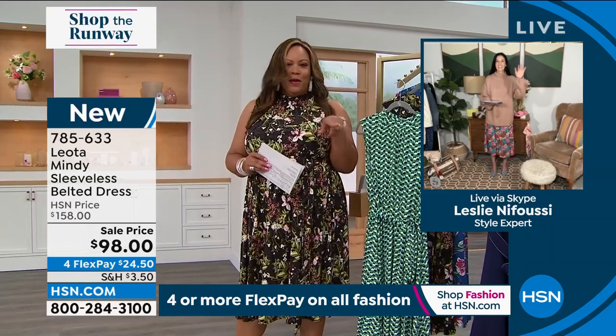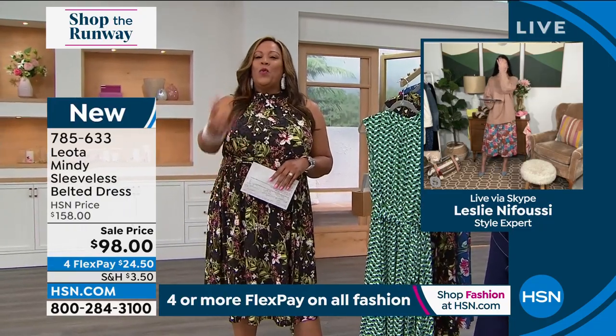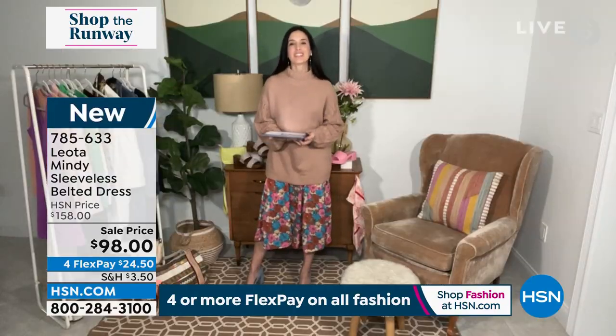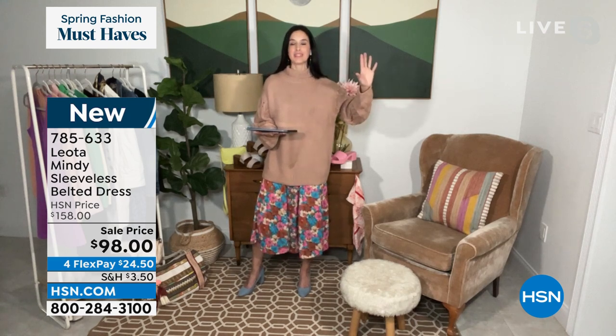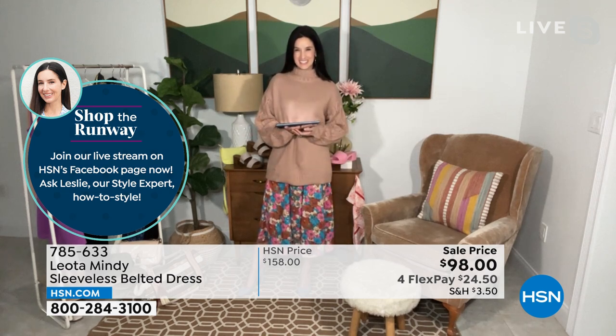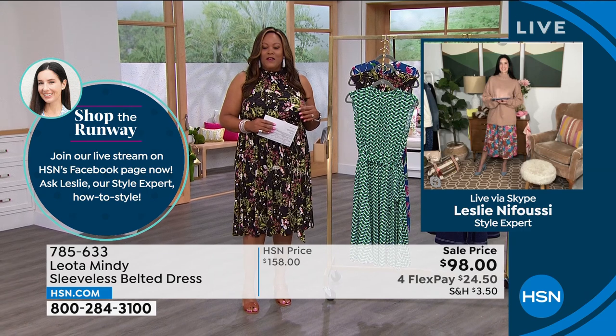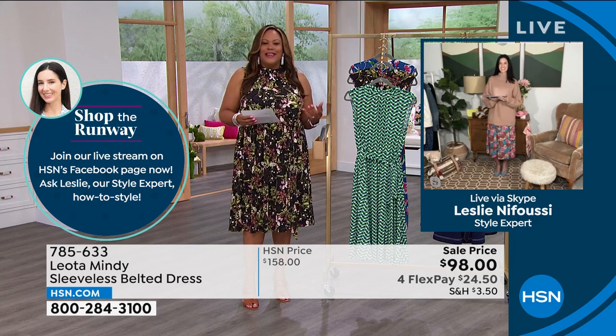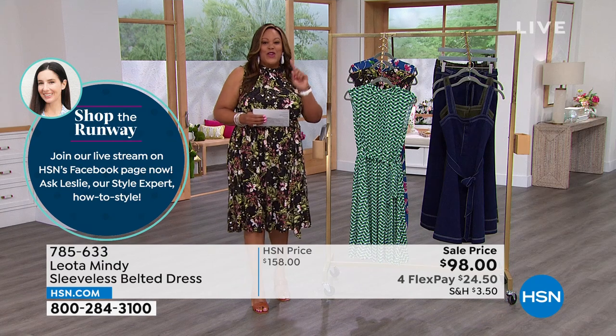Leslie Nafusi is our style expert, and she's on Facebook today chatting with everyone. Leslie, I love this dress! — I actually do adore that dress, especially in that geometric print, it's amazing. You look absolutely fantastic. Leslie never ceases to amaze me — I see this girl all over TV and she is just the hardest working person in television and she knows her stuff.